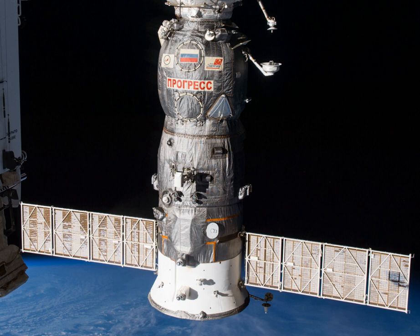The Progress spacecraft carries 2,322 kg of cargo and supplies to the International Space Station.